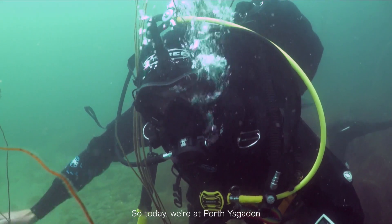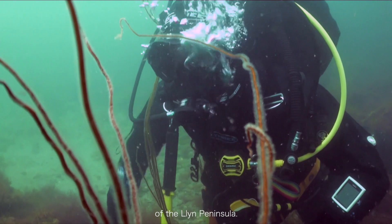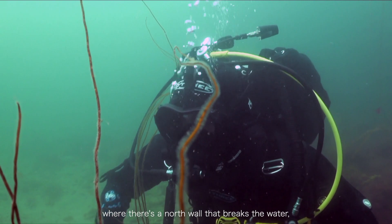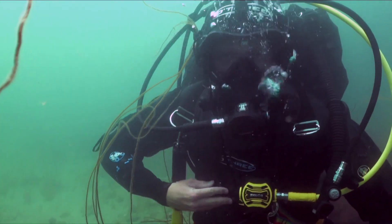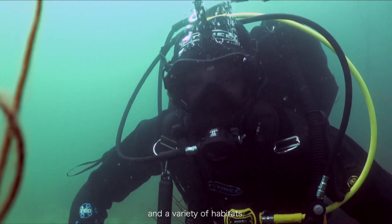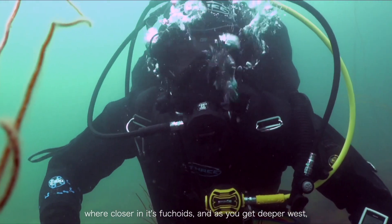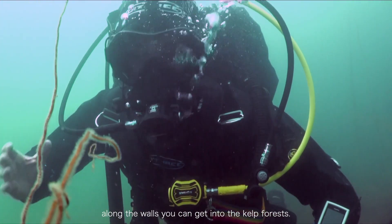So today we're in Porthoskadan, which is a small bay just on the north side of the Pencheon Peninsula. It's a sheltered bay which looks out west, with a north wall that breaks the water and a wall that runs along the coastline. The bay itself has a variety of marine life and habitats. Along the walls you can find a range of algae — closer in it's fucoid, and as you get deeper west along the walls you can get into the kelp forests.